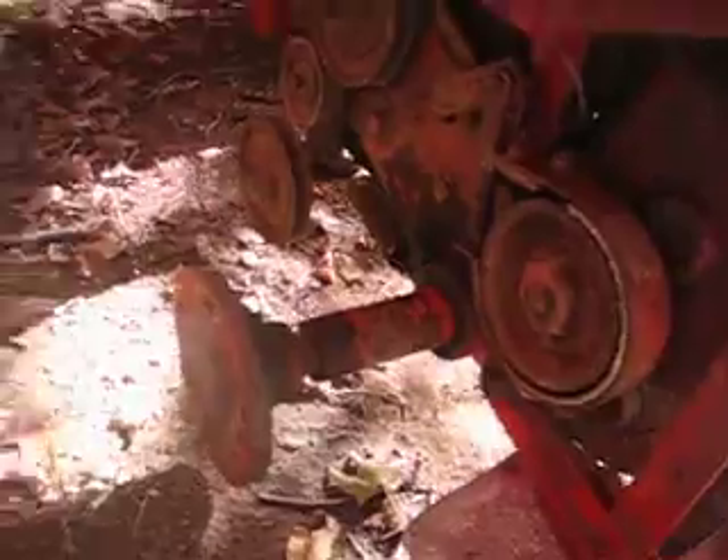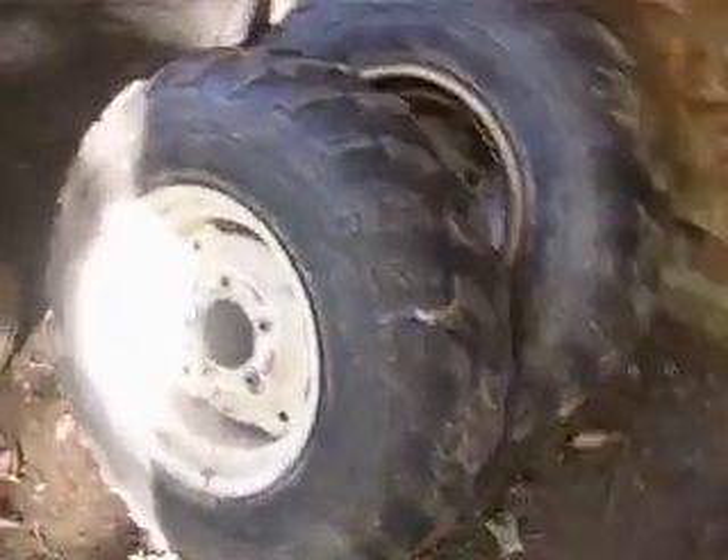Here's the lug nuts for the rear end. These are the tires that were on it but I'm keeping them. There's the snow plow for it.